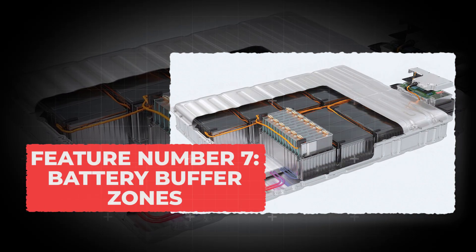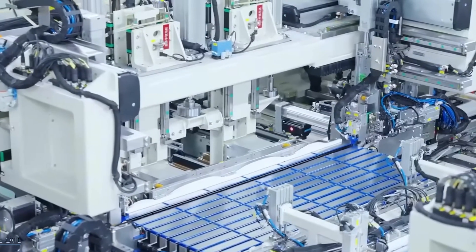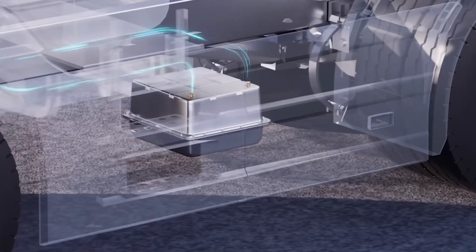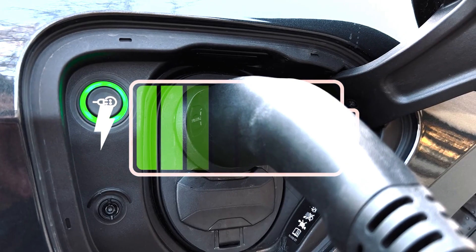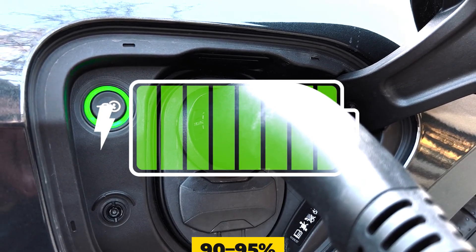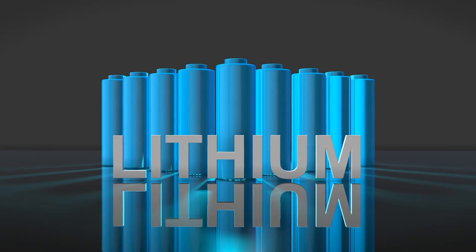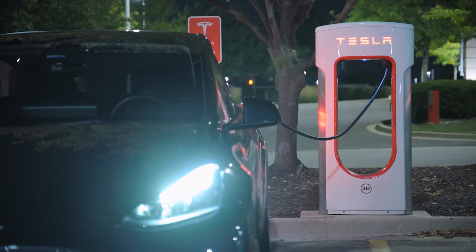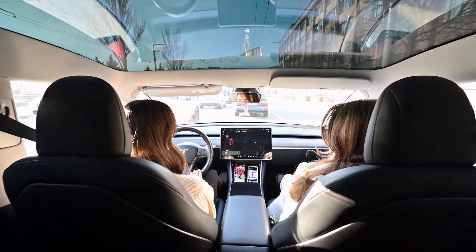Feature number 7: Battery Buffer Zones. When your EV says the battery is at 100%, it's actually not full. Automakers secretly hide a small part of the battery at the top and bottom — usually about 5 to 10% — called buffer zones. When you think you've hit 0%, there's still a safety reserve left. And when it says 100%, it's really more like 90 to 95%. This smart design helps prevent overcharging and deep discharges, which are the two biggest reasons lithium cells die early. It's the same idea as keeping your phone between 20% and 80%, only the car handles it for you automatically.